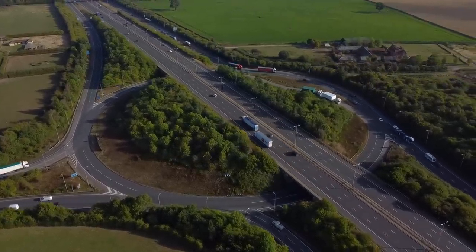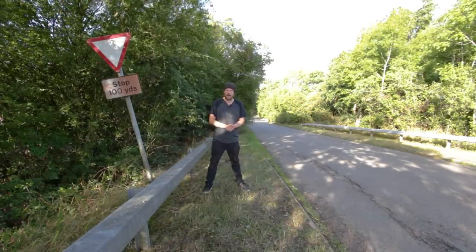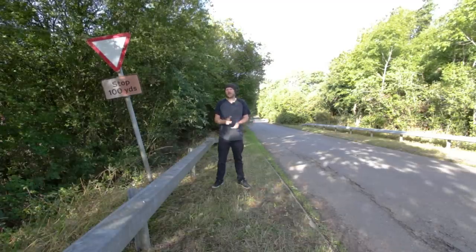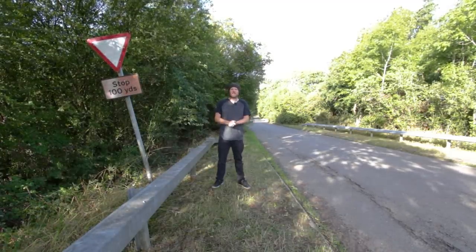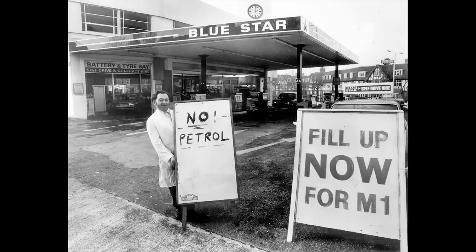Junction 0, or the Strenchham interchange, nearly became a four-way motorway interchange rather than what we've got today. Plans were drawn up in the mid to late 1960s to construct a motorway running from Strenchham to Solihull, all the way up to the M40 and M42 at the Umber Slade interchange. There was a lot of opposition from local residents and the government's own environmental department. They were still thinking about it in the 1970s, but when the oil crisis came along, it was pretty much game over. All the funding was pulled and the idea was abandoned.